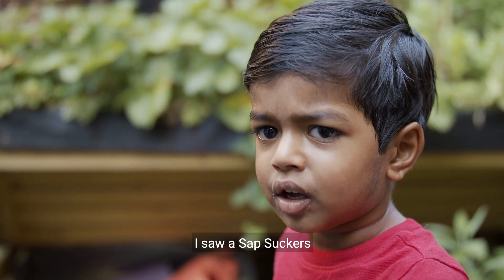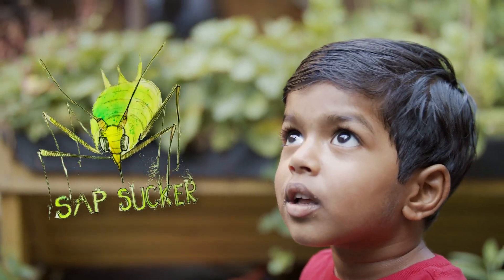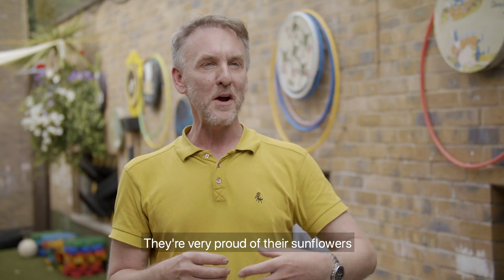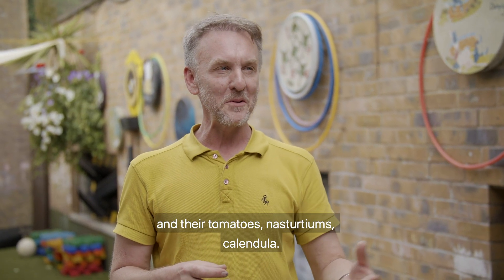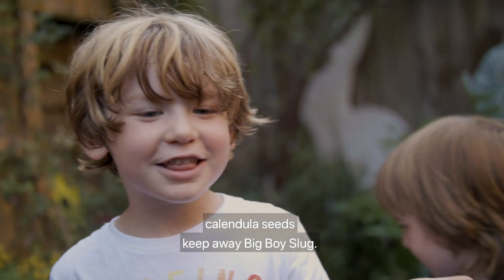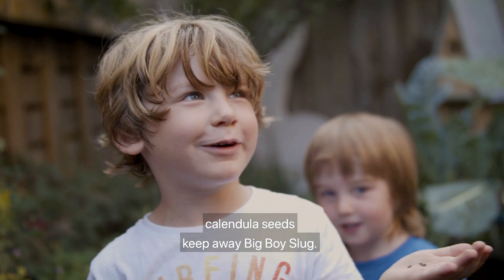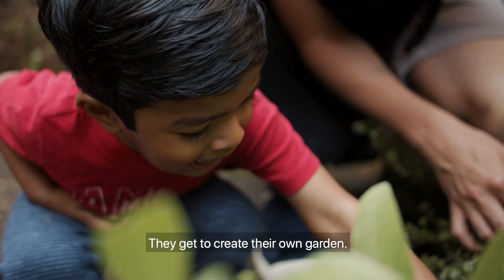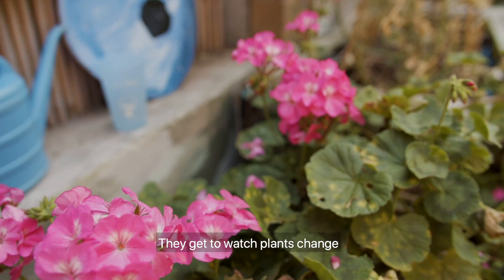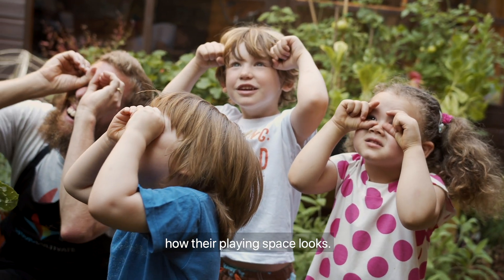I saw sapsuckers at my home in my garden. They're very proud of the sunflowers and the tomatoes, nasturtiums, calendula. Calendula seeds keep away Big Boy Slug. They get to create their own garden and get to watch plants change how their playing space looks.